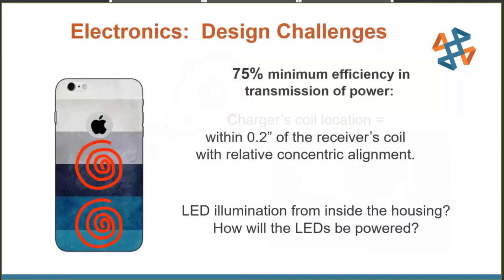Our design challenges: first, we wanted to make sure we could charge the phone, so we aimed for a design efficiency of 75%. We also had to ensure our charger's coil location was within the receiver coil location — we determined about 0.2 of an inch — thinking about the future and different SKUs with different wireless charging locations in each phone. Lastly, we needed LED illumination: would it be inside or outside the housing, and how would those LEDs be powered?